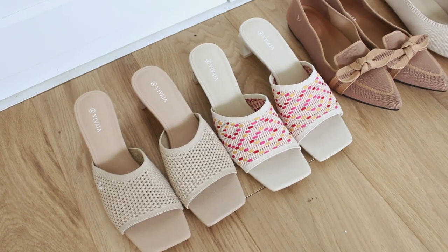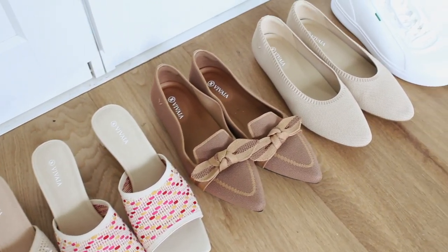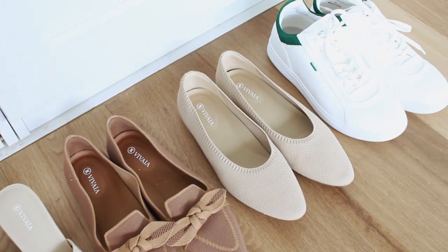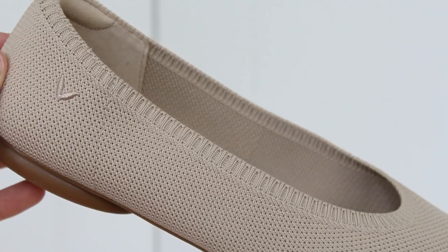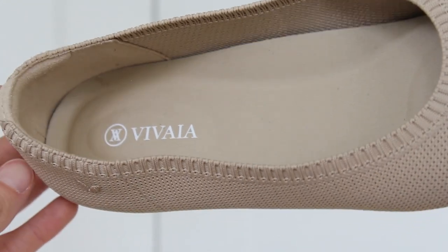There are two things about Vivaya that I especially love. The first is that they're an eco-conscious brand — every single pair of shoes is woven using yarn from recycled water bottles, which I think is so cool. If you're curious to learn more about this process, I'll have information links in the description box below, because watching it in action is really, really cool to witness. The other thing is that they are ideal if you have wide feet or bunions like me.